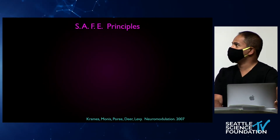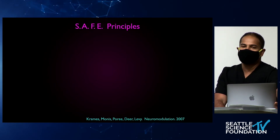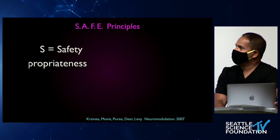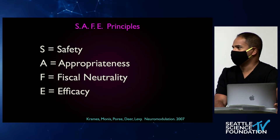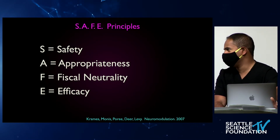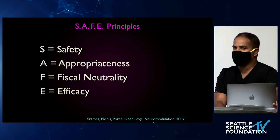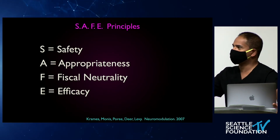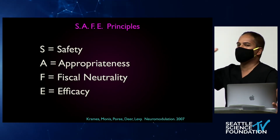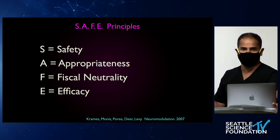SAFE principles. My good friend Dr. Poiré, with Dr. Elliot Krames, described these principles. It's an acronym for Safety, Appropriateness, Fiscal Neutrality, and Efficacy. These are great principles to apply to any new technology in medicine — whether a cardiac rhythm management device or a pain device. These are the same things companies and venture capitalists look at. As a physician, ask: Is this procedure safe? Is it appropriate for the indication? Is it economically neutral? And lastly, is it effective for that specific indication?